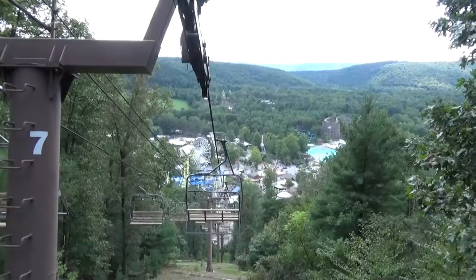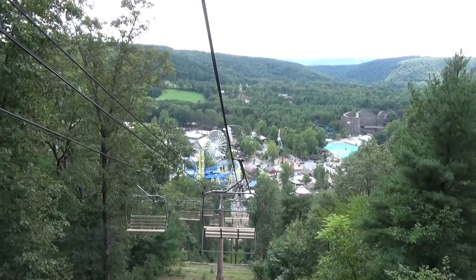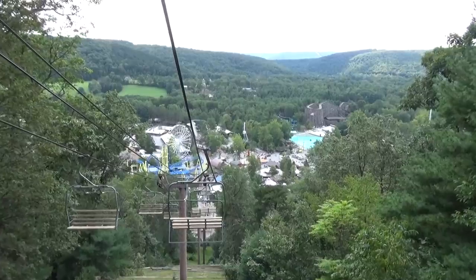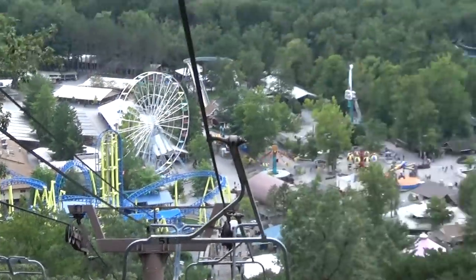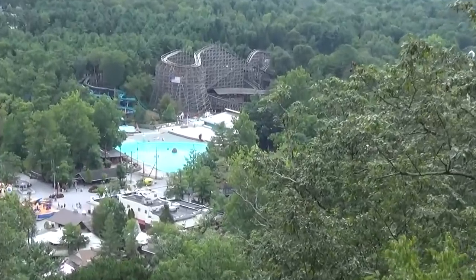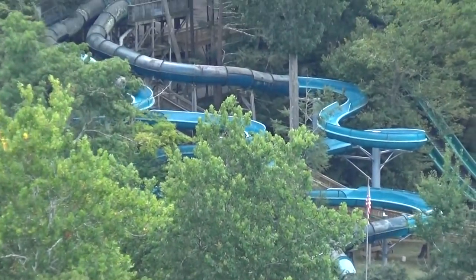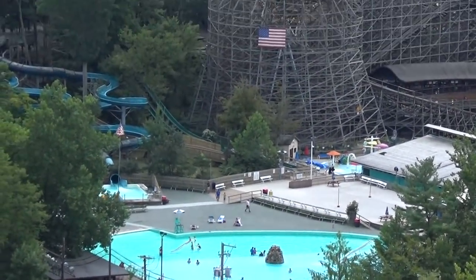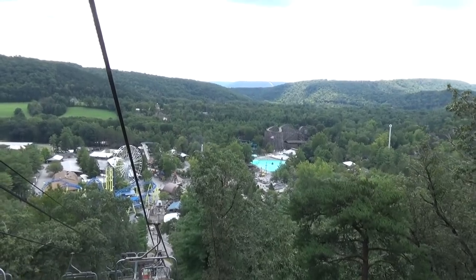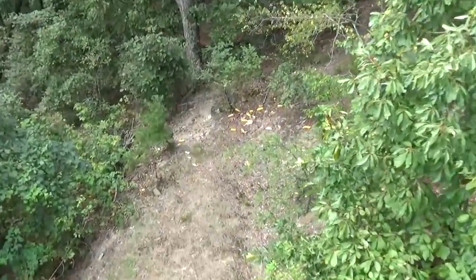We're currently on the chairlift here at Knoebels. Like a lot of things here, it's kind of weird — it's essentially a chairlift to nowhere. It takes you up a mountain next to the park and that's about all it does; you don't get off, you just turn around at the top. But you do get a really nice view of the park — you can see Impulse over there, a really nice view of the Twister, the flat rides, and the giant pool and water slide complex.